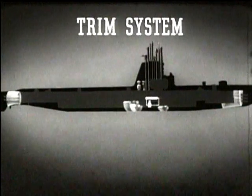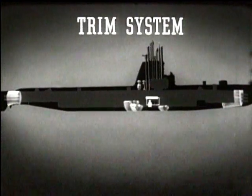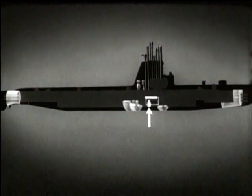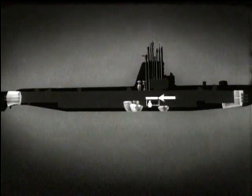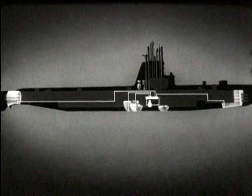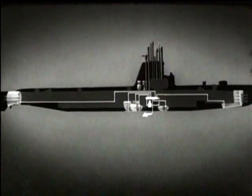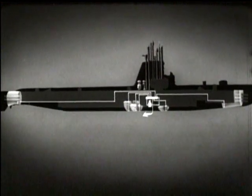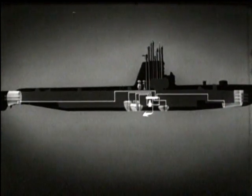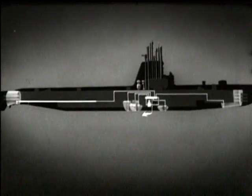The submarine's trim system is used to shift seawater ballast for fore and aft trim and for control of buoyancy. It consists of a trim pump, a trim manifold in the control room, and lines from the manifold to the variable ballast tanks, the negative tank, the safety tank, and to sea. This trim system makes it possible to pump water from any variable ballast tank to sea, from the sea into the tanks, or to shift water from any one of the variable ballast tanks to another.